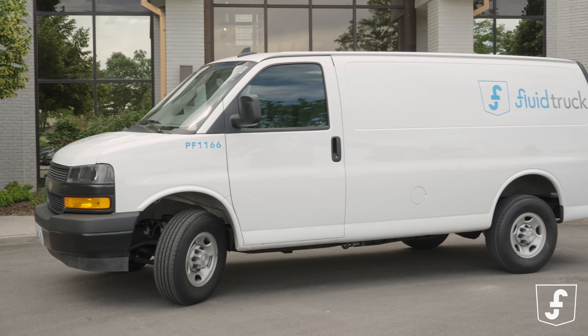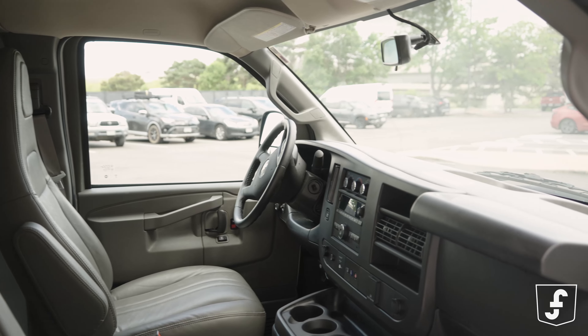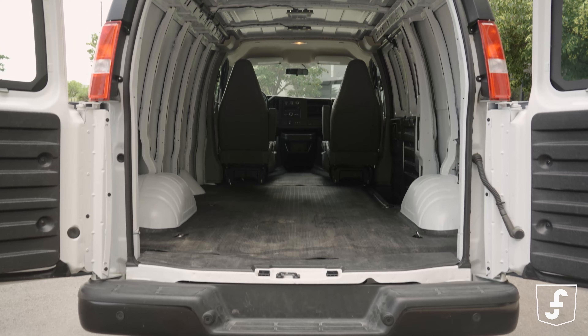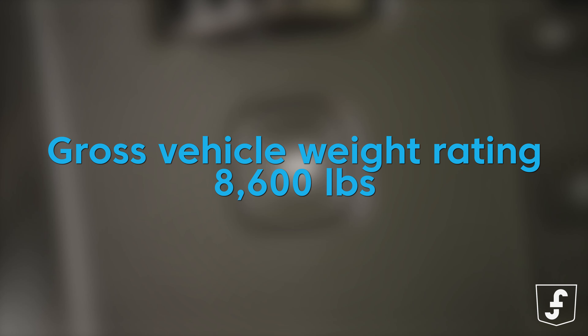The Chevy Express cargo van is built to handle anything you throw at it, from hauling furniture to delivering packages to transporting event equipment or loading up construction supplies. With a gross vehicle weight rating of 8,600 pounds, it can handle heavy loads with ease.